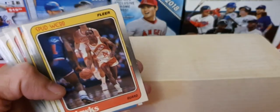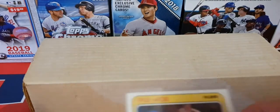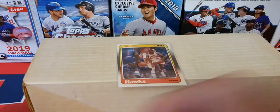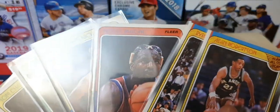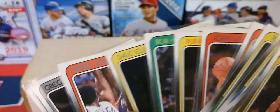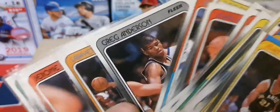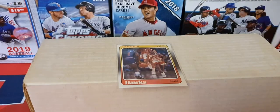Let's pull out the Spud Webb — remember Spud? There's some other really good ones in here too. I don't ever remember pulling the Jordan out of any of the packs that I bought. Just to flip through the names real quick — I got a bunch of doubles, so I could definitely let some go.